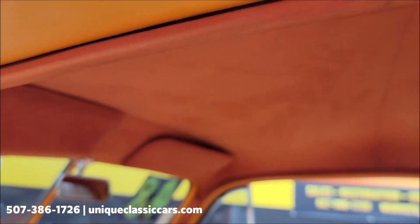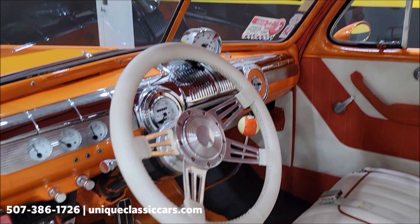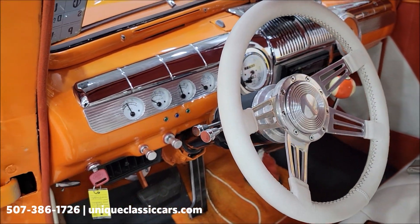Headliner is all intact, also in orange. And the tilt column with video gauges up here in the cluster.